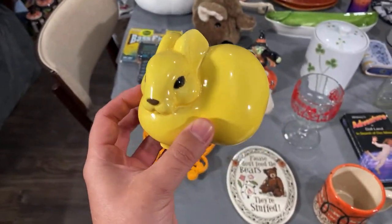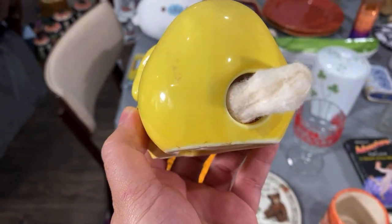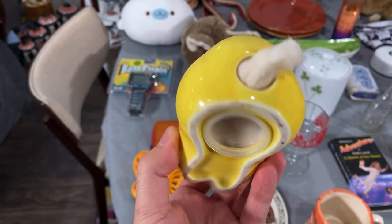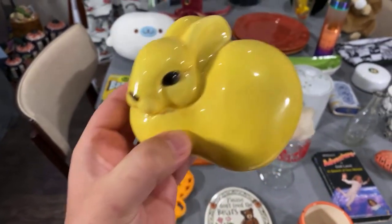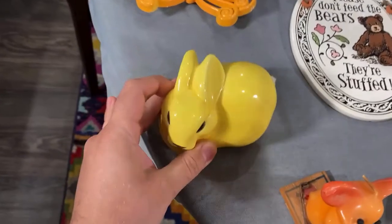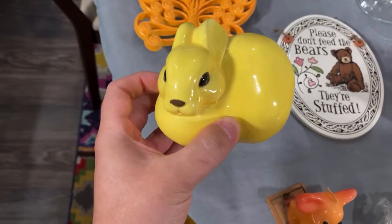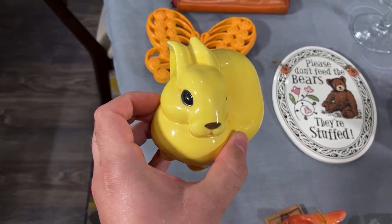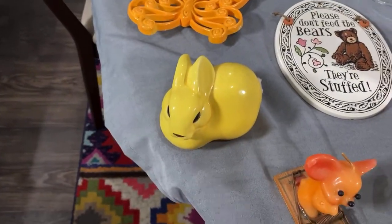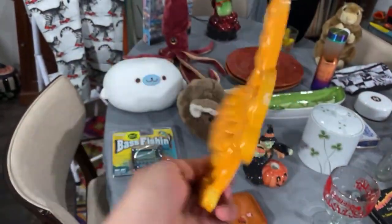Have y'all ever seen these bunnies that you put cotton balls in? This one has seen better days — pre-pandemic cotton balls. These are the little bunnies where you put cotton balls in there, so cute for the bathroom. We're going to put it in our booth. My mom actually collected some of these, and I was excited because I had never found one in the wild.